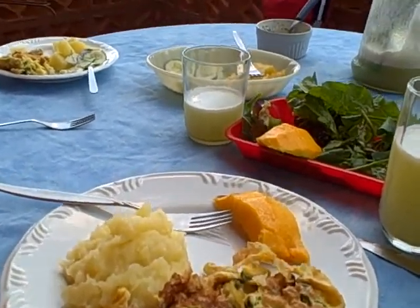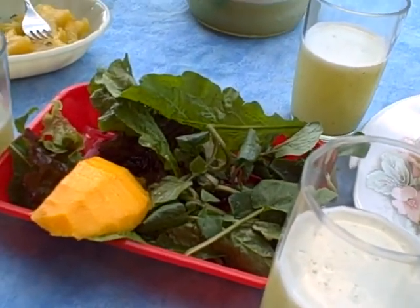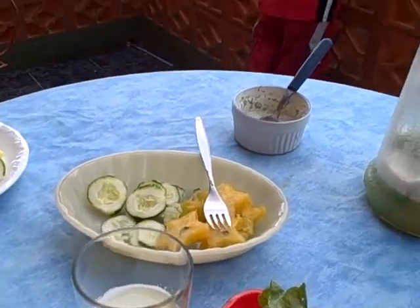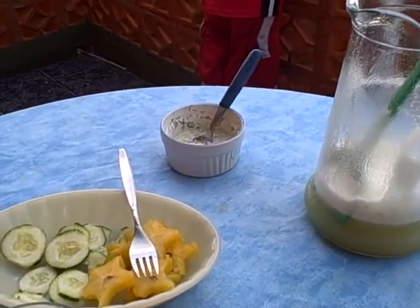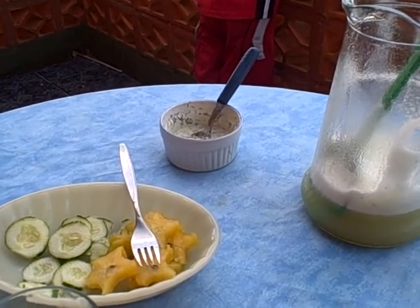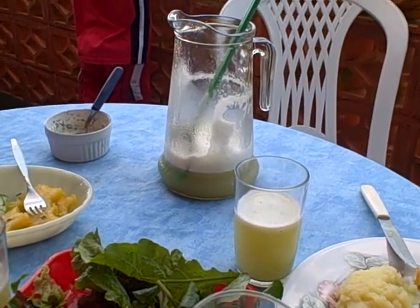And I have a piece of mango there, but I'm going to dig in the salad, which is watercress and arugula. And then back there we have some cucumbers and star fruit and lemon dill and sour cream dressing. And the juice is pineapple and peppermint.